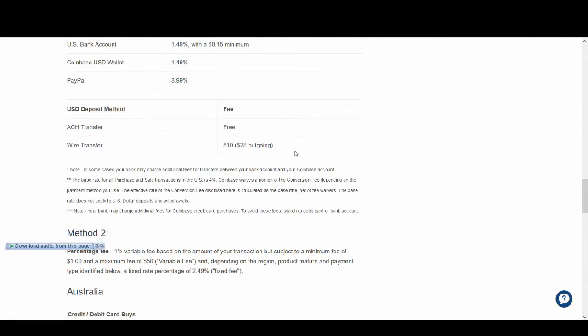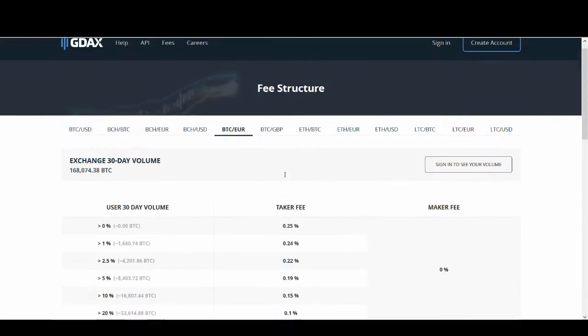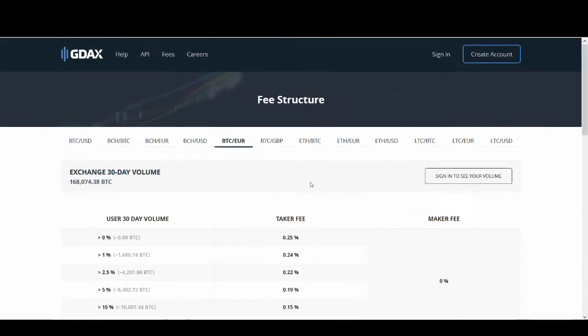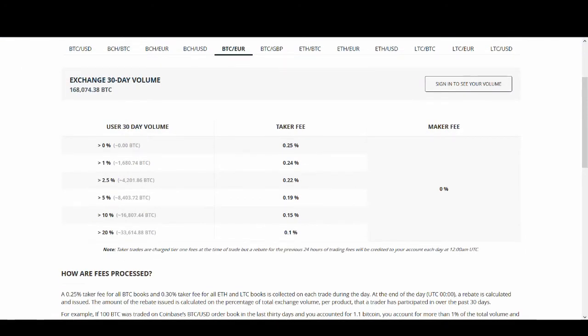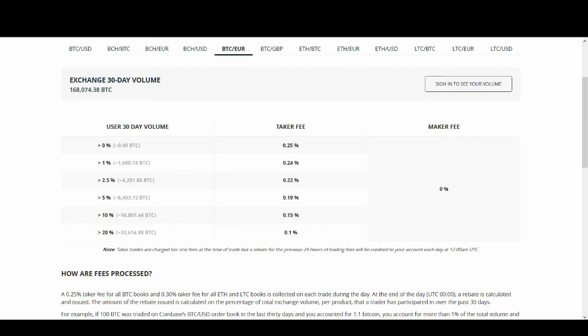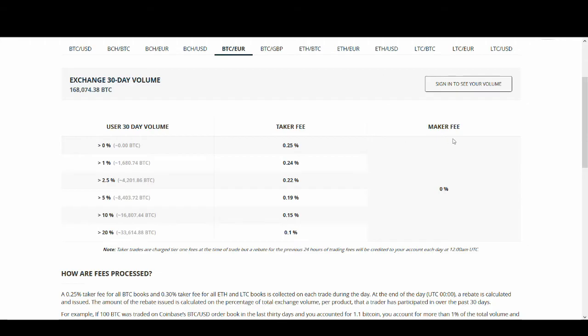If you want detail on how much Coinbase is going to charge you, go to their website and look up Coinbase pricing and fees. On GDAX, there are two types of trading: market orders and limit orders. If you do a market order there are some fees, but they are significantly less than Coinbase. If you do a limit order, there are no fees at all.